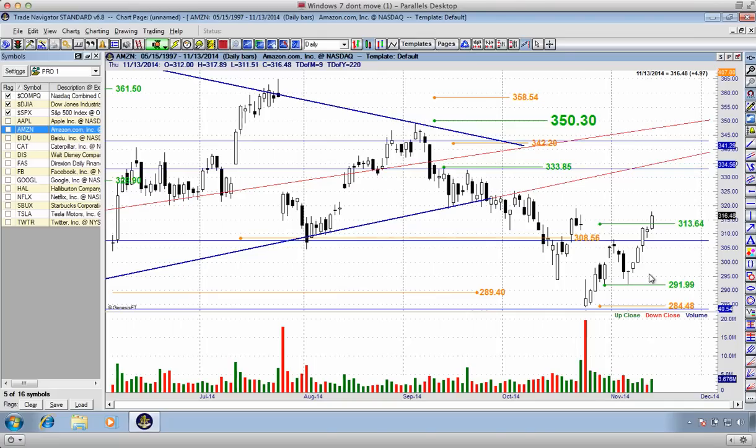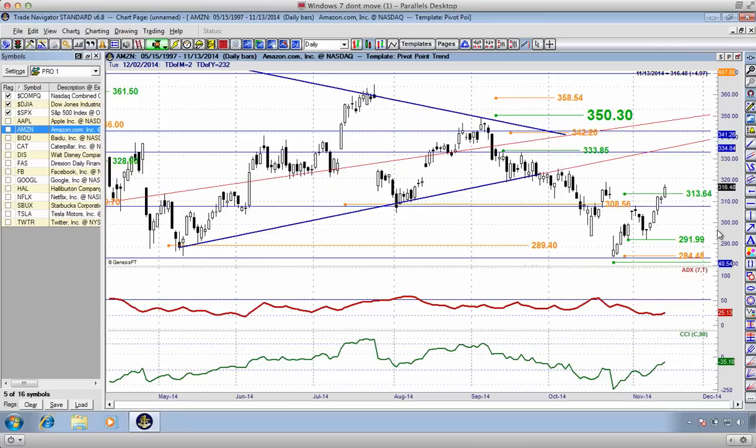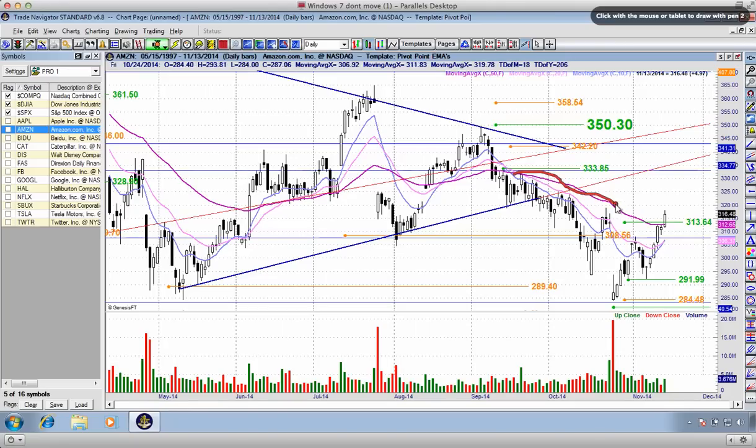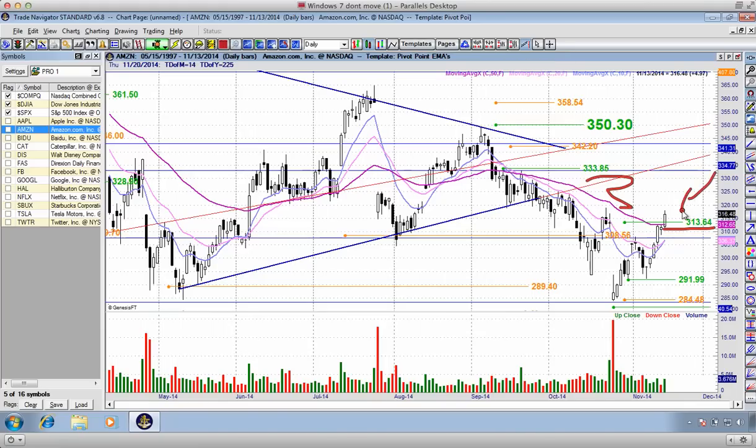Amazon today broke out above that $3.1364 trade. This was a trade which I personally did not take — it goes against the trend, which is to the downside. You can see these exponential moving averages still have a really good opportunity of acting as resistance. But today you saw a nice bullish pop on Amazon. For those of you in that class who took that $3.1364 trade, you're up about $3, trading at $3.1648. Congratulations on another profitable trade.